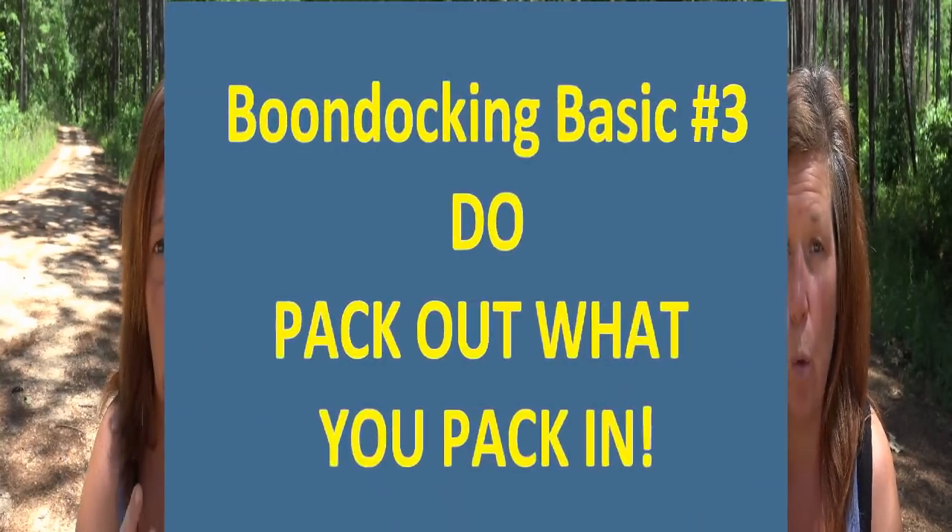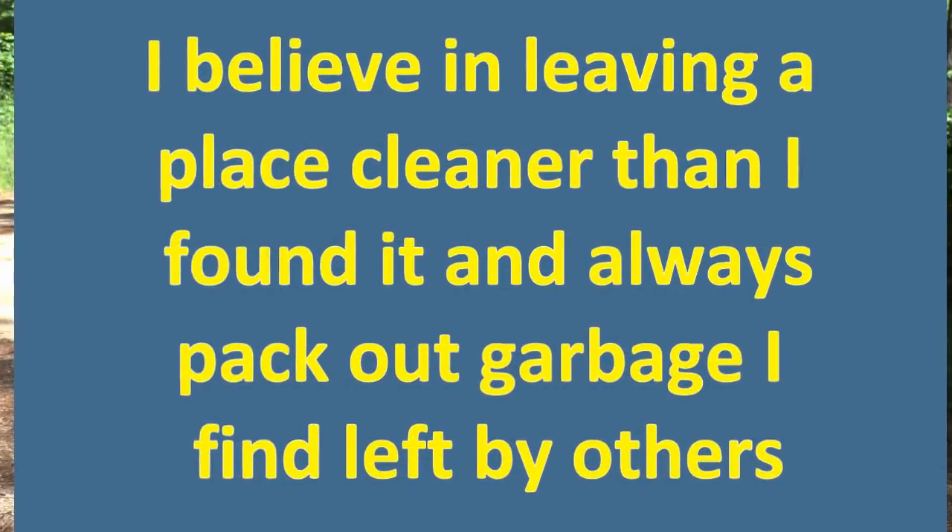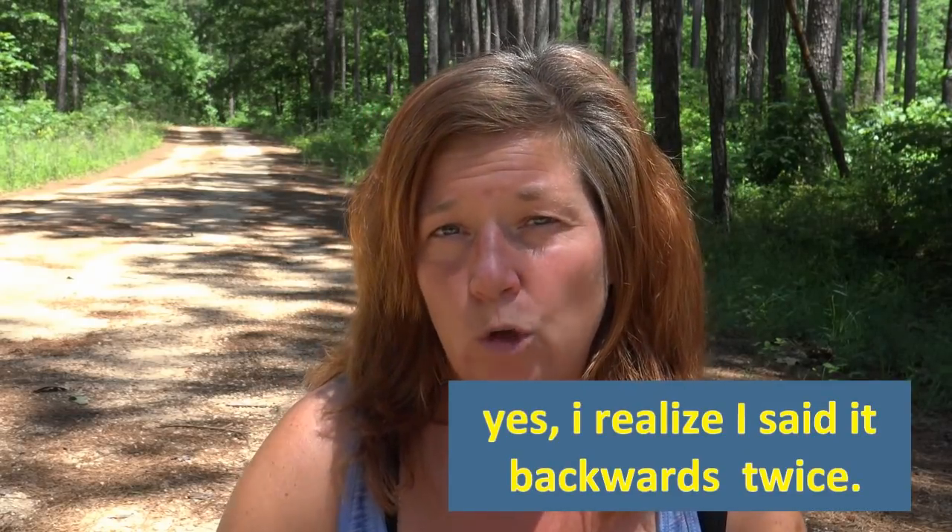The third do is to pack in what you pack out — take all your garbage with you. Do not leave your garbage behind, and that includes gray water. Try to leave no trace that you were there. Don't bother wildlife or vegetation. Make sure you are prepared to pack in whatever you pack out. So the three do's are: know the rules of the land, respect the land, and pack in what you pack out.